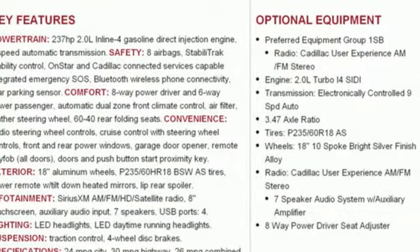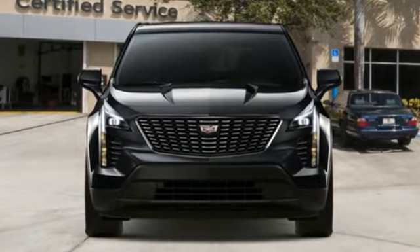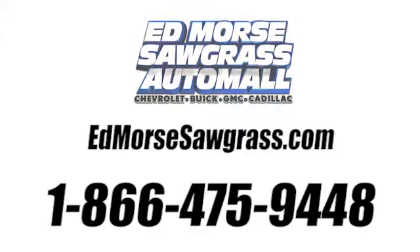The only thing better than owning a Cadillac is driving a Cadillac. The time is now. See it for yourself today. Call us today at 1-866-475-9448. For value and for service, it's XT4.